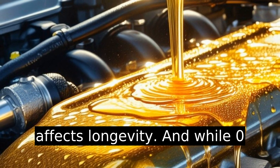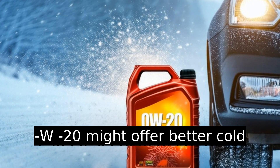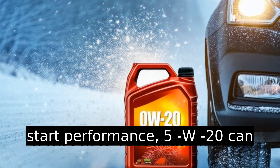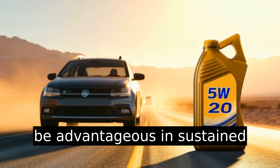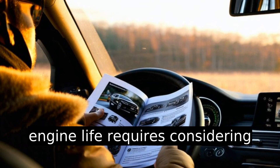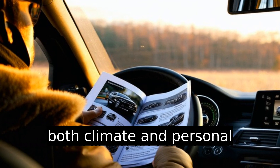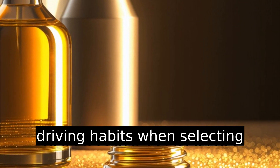Proper engine lubrication affects longevity. While 0w20 might offer better cold start performance, 5w20 can be advantageous in sustained high temperatures. Prolonging engine life requires considering both climate and personal driving habits when selecting oil.